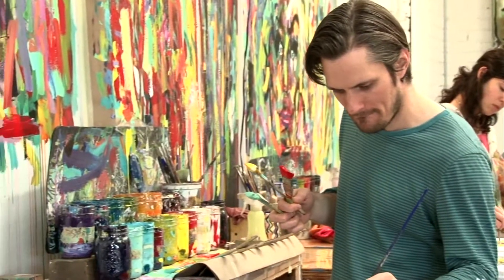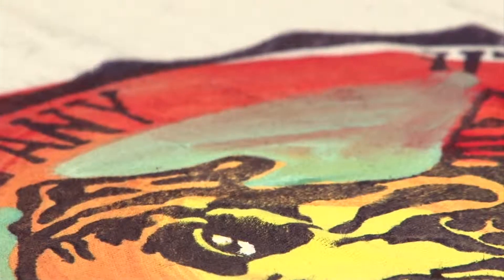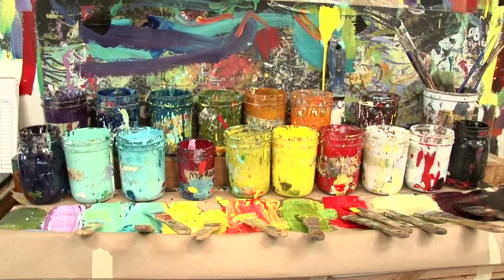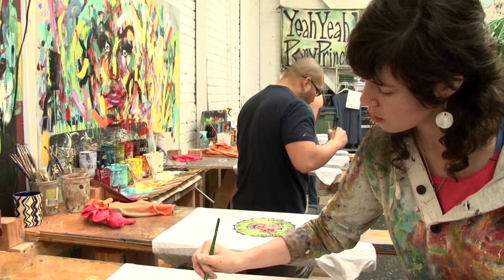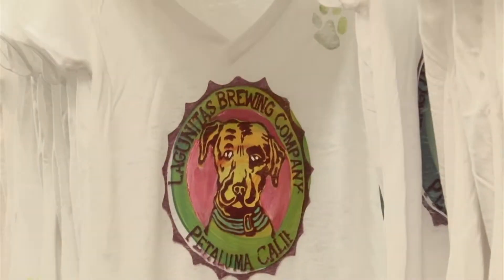We come in and paint the design part of the image and press it on top of the background. Then we go back in with a small paintbrush and add the detail. It takes about an hour for the shirts to dry, and then we heat set them in a dryer and they're good to go.